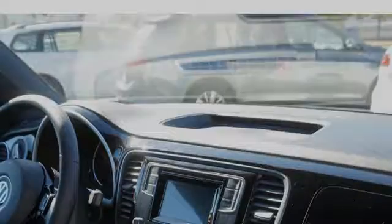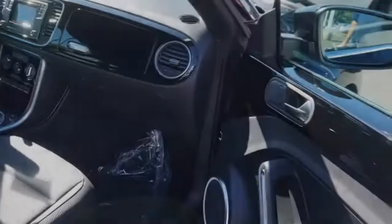Traction control and stability control systems. Side impact door beams. An 8-speaker stereo system. An energy absorbing steering column. Leather seats. And a tripodometer.